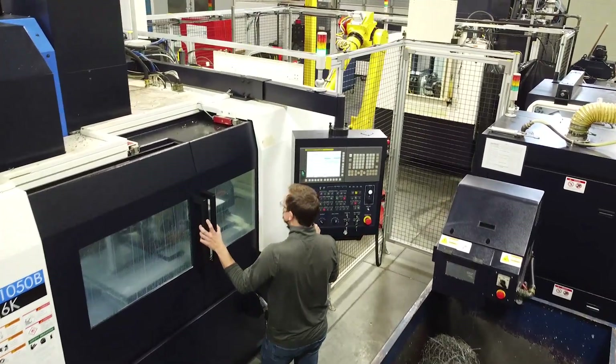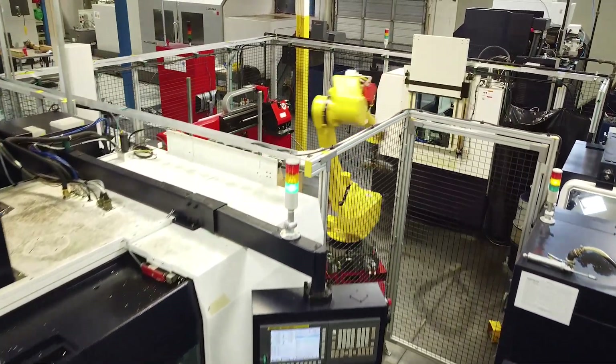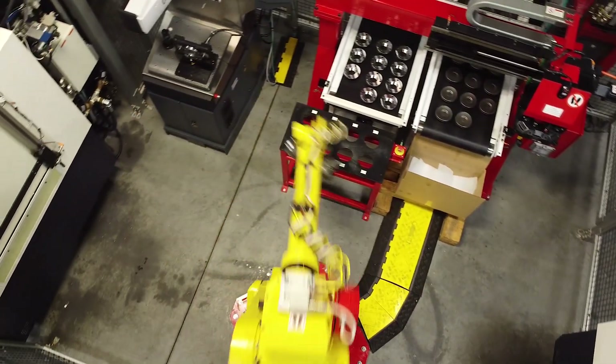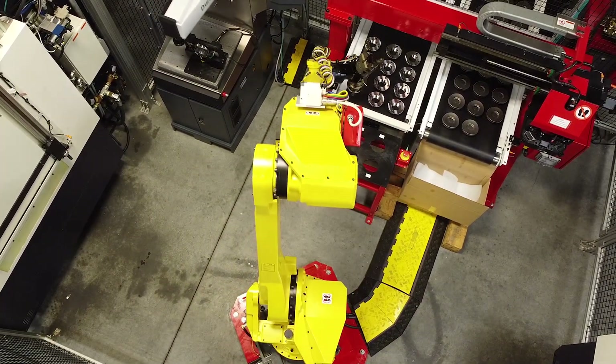Early on in the bidding process, we brought ITI in to look at the component with us and help us develop a solution that we thought would be successful in winning the opportunity. ITI is a FANUC integrator, fixture builder, and custom machine builder. They concept a lot of cells for customers all over the nation.